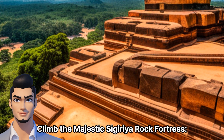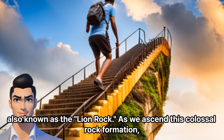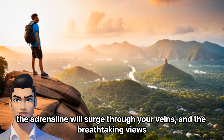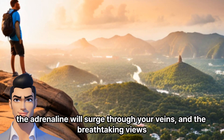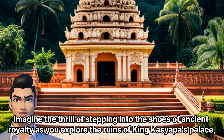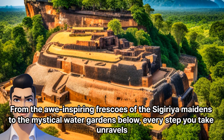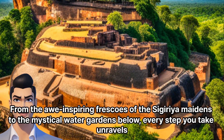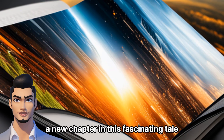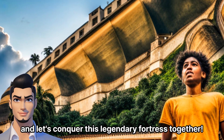Climb the majestic Sigiriya Rock Fortress. Our next adventure takes us to the magnificent Sigiriya Rock Fortress, also known as the Lion Rock. As we ascend this colossal rock formation, the adrenaline will surge through your veins, and the breathtaking views will simply take your breath away. Imagine the thrill of stepping into the shoes of ancient royalty as you explore the ruins of King Kasiapa's palace, perched on the summit of this mighty rock. From the awe-inspiring frescoes of the Sigiriya Maidens to the mystical water gardens below, every step unravels a new chapter in this fascinating tale. Grab your cameras, embrace your inner adventurer, and let's conquer this legendary fortress together.